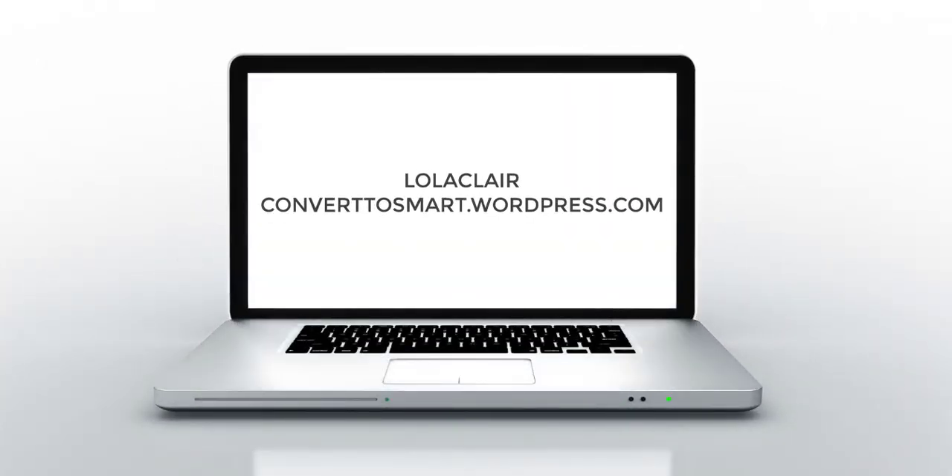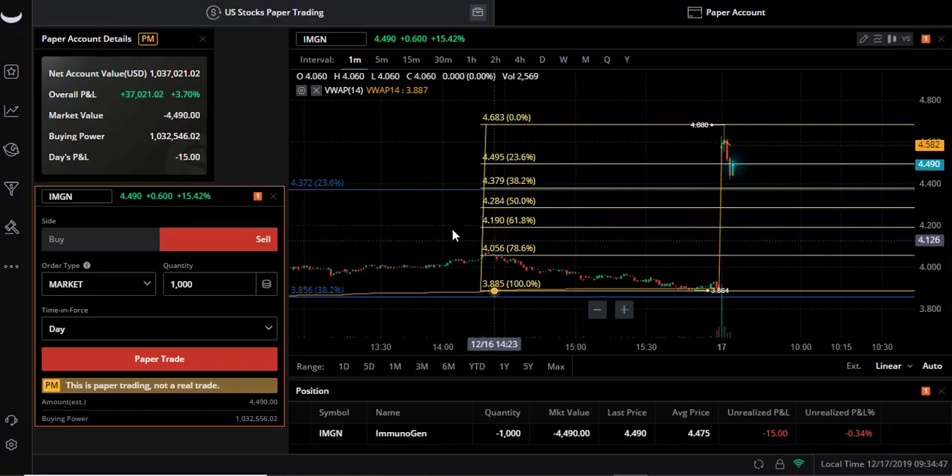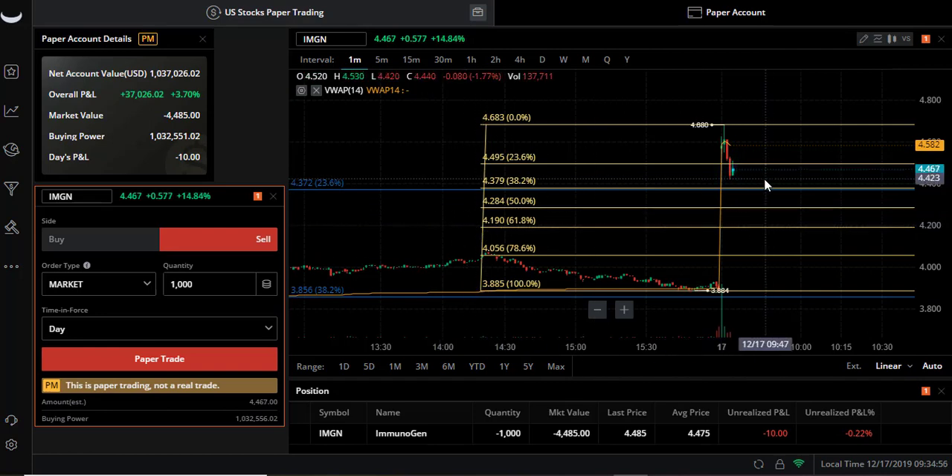Hi guys, welcome to another video. I'm looking at IMGN this morning - got a pop-in and sold. I'm looking for a short here on the paper trading, showing you guys how to do this. I took the pullback, saw this big bearish candle, another bearish candle right here at a daily fib line.